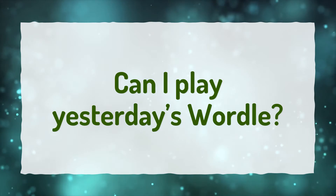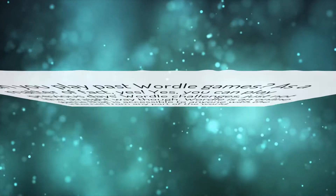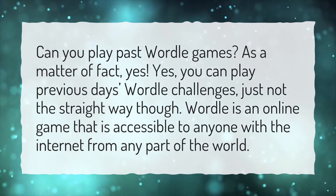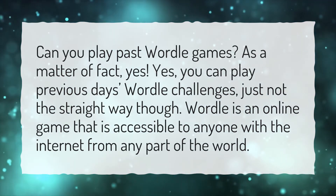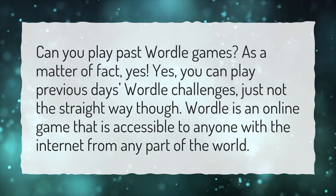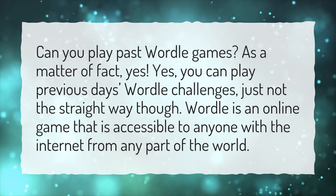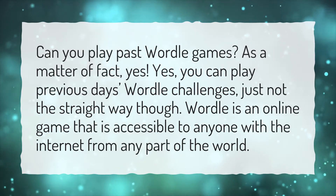Can I play yesterday's Wordle? Can you play past Wordle games? Yes, you can play previous day's Wordle challenges, just not the straightforward way though. Wordle is an online game that is accessible to anyone with the internet from any part of the world.